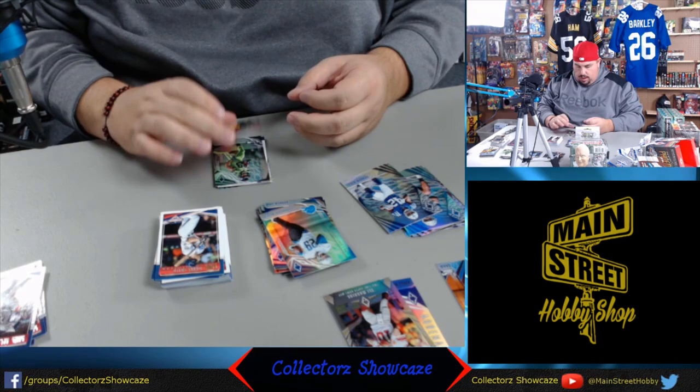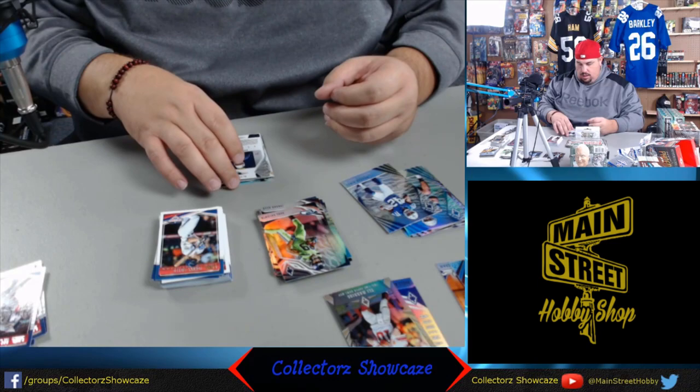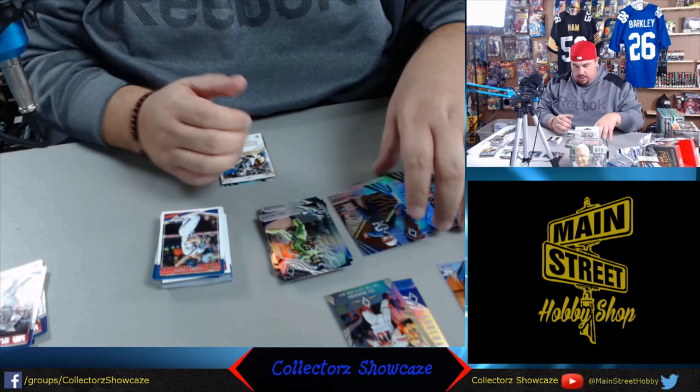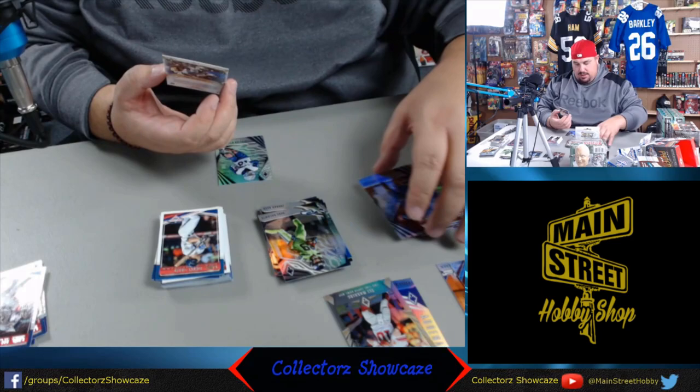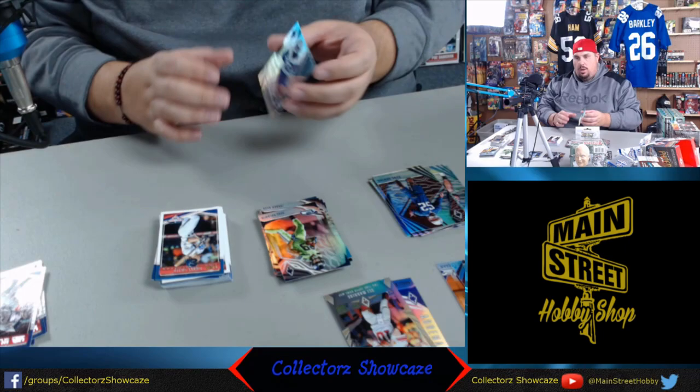We'll start off with Jordan Reed, the tight end. Dougie Baldwin, the Seahawks. Love this name - Duke Dawson, red rookie, numbered to 299 - a little red rookie action. And now a parallel - I'm so excited - Michael Thomas, Drew Brees' favorite target, doing real well this year, numbered to 299, red adrenaline insert. And lastly, Cedric Wilson Jr., daddy played in the NFL, rookie for the Cowboys - Eric Norton Jr.'s favorite team.